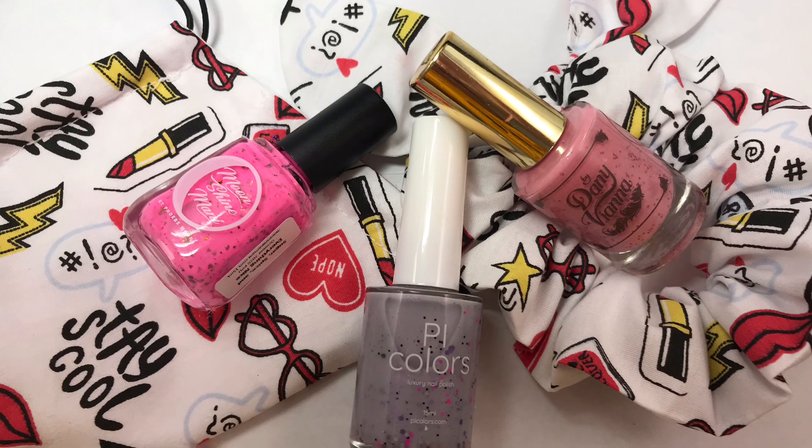Hello everyone, today I want to share with you the items I purchased from October's Polish Pickup. The theme for October was animation.